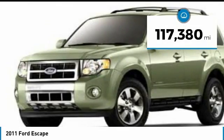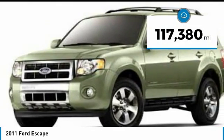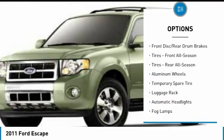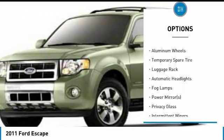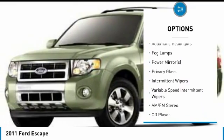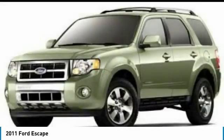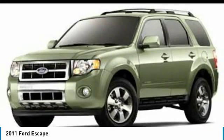This vehicle has less than 120,000 miles. Here are some of this vehicle's great options: traction control, steering wheel audio controls, anti-lock braking system, stability control, keyless entry, Bluetooth, leather wrapped steering wheel, power steering, driver airbag, adjustable steering wheel.